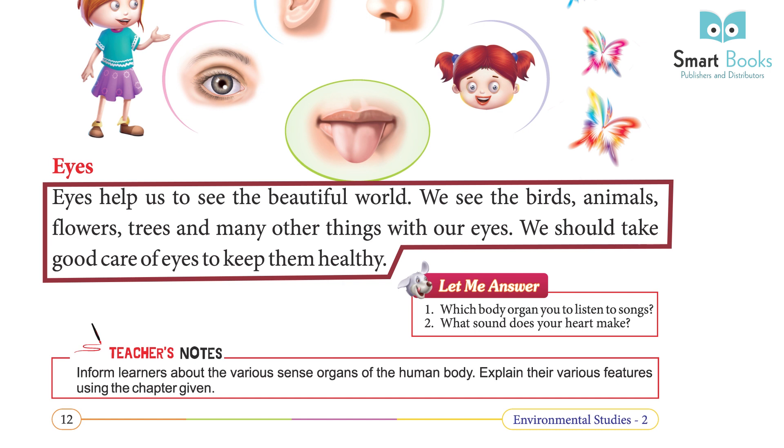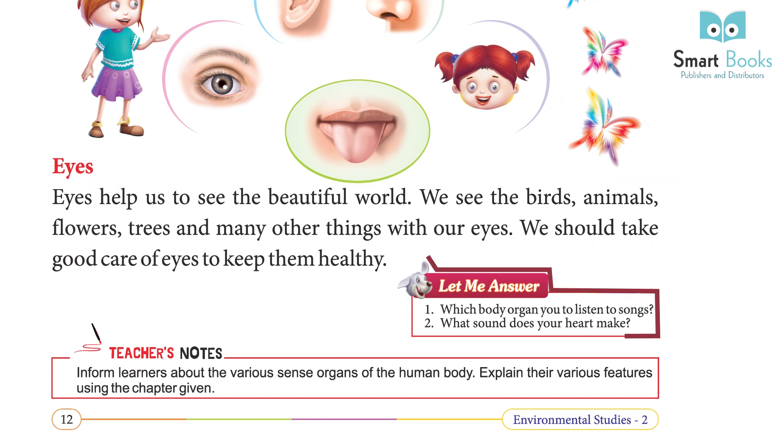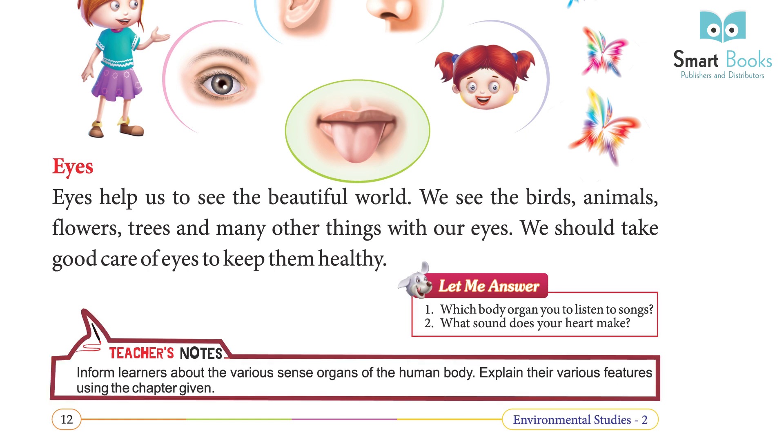Eyes help us to see the beautiful world. We see birds, animals, flowers, trees, and many other things with our eyes. We should take good care of our eyes to keep them healthy. Which body organ do you use to listen to songs? What sound does your heart make?